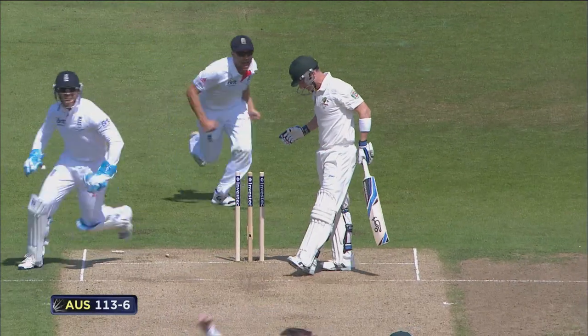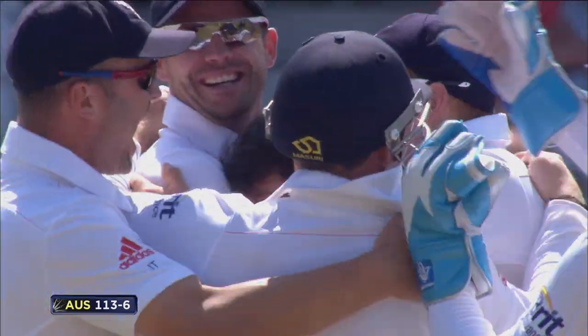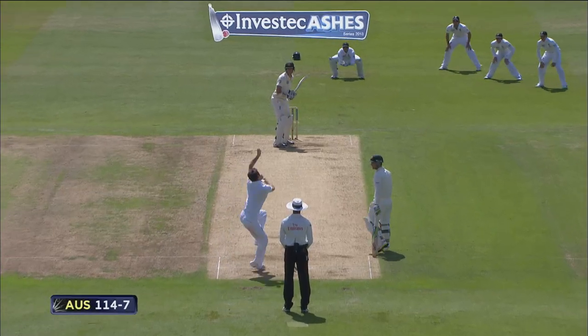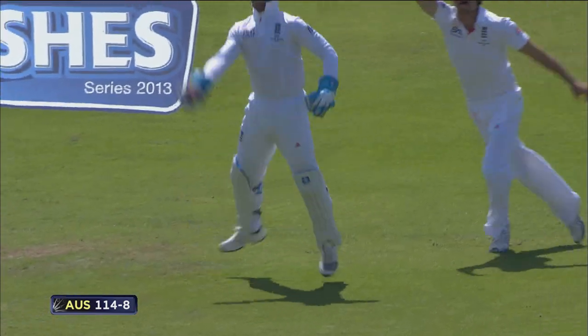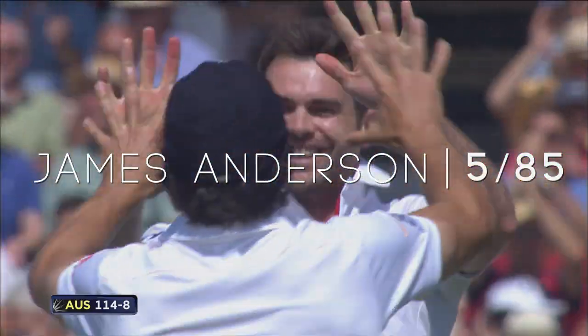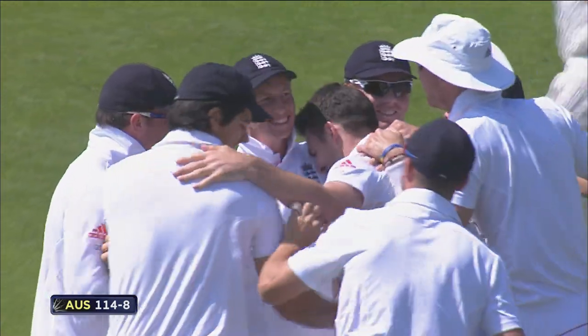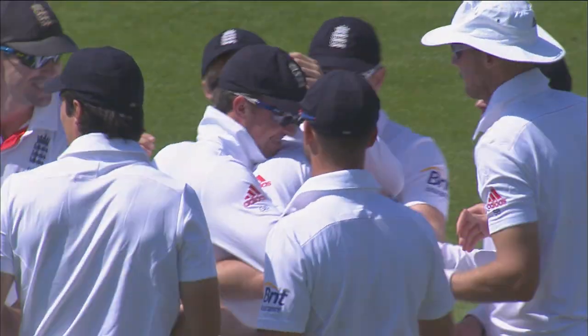What a ball! Graham Swann has knocked over Brad Haddin straight away — that turned sharply. Five wickets to Jimmy Anderson, and in fact that's 44 wickets here at Trent Bridge in seven Test matches. He'd like to just roll this piece of turf up and take it home with him.